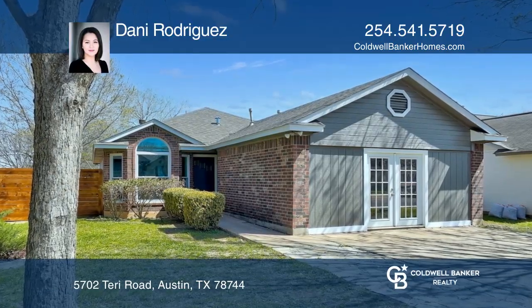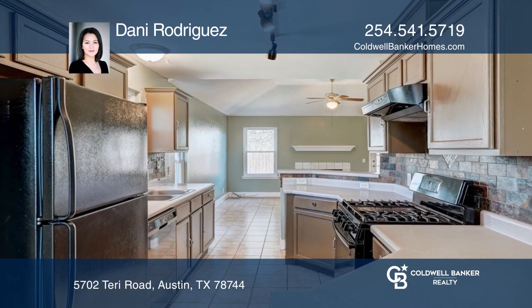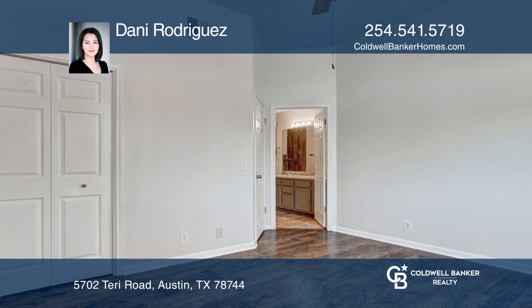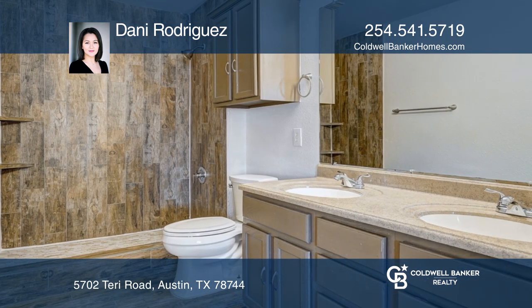Come see this recently renovated single-family home with four bedrooms and two baths in Southeast Austin. The home highlights a new 30-year roof, completely fenced yard, new power solar windows, and spray foam insulation in the attic.